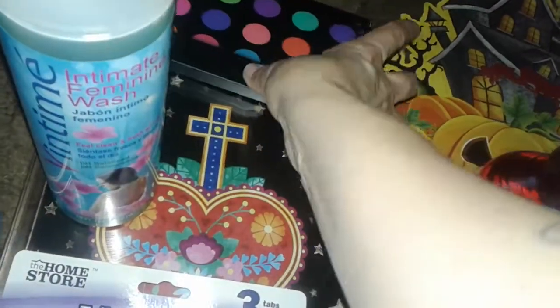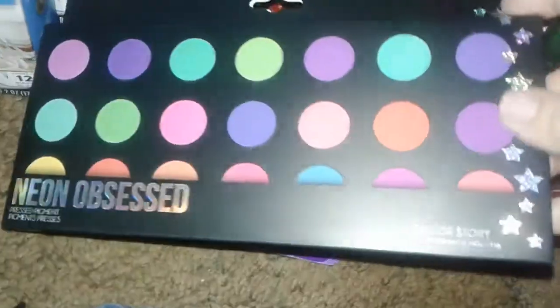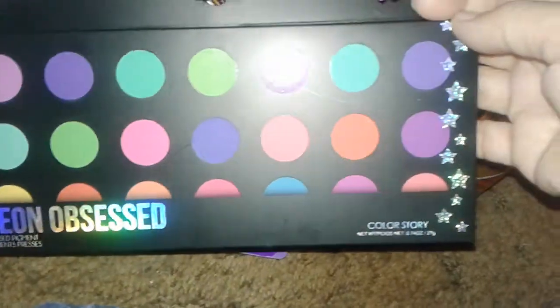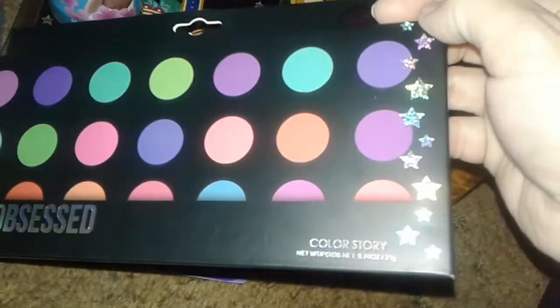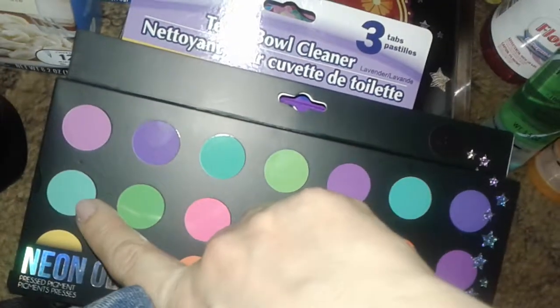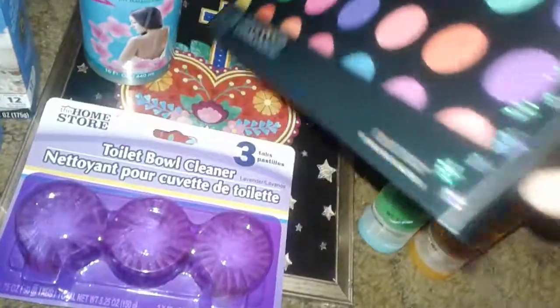Then next I went to Five and Below. They have a lot of cool Halloween stuff, but nothing I really wanted to get. So I got this Neon Obsessed Eyeshadow Pigment Palette. I do wear colors like this every day — today I have like a really bold color on. I picked this palette up and it was $5. That's the only thing I picked up at Five and Below.